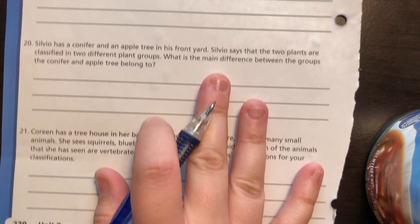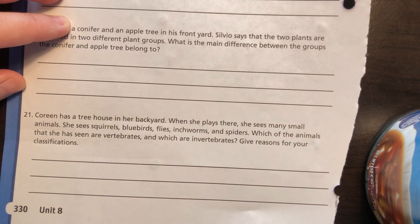The last question, number 21: Kareen has a tree house in her backyard. When she plays there, she sees squirrels, bluebirds, flies, inchworms, and spiders. Which animals are vertebrates and which are invertebrates? The squirrels and bluebirds are vertebrates because they have a backbone. The flies, inchworms, and spiders are invertebrates because they do not have backbones.